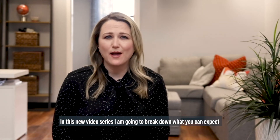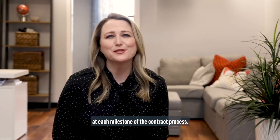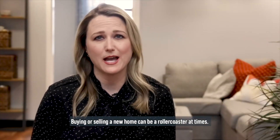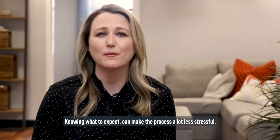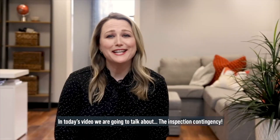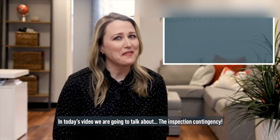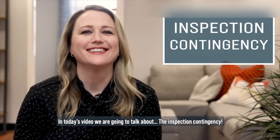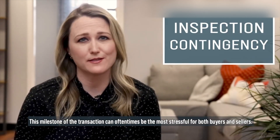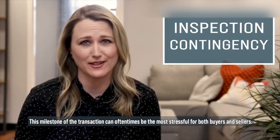In this new video series, I'm going to break down what you can expect at each milestone of the contract process. Buying or selling a home can be a roller coaster at times, and knowing what to expect can make the process a lot less stressful. In today's video, we're going to talk about the inspection contingency — this milestone of the transaction can oftentimes be the most stressful for both buyers and sellers.